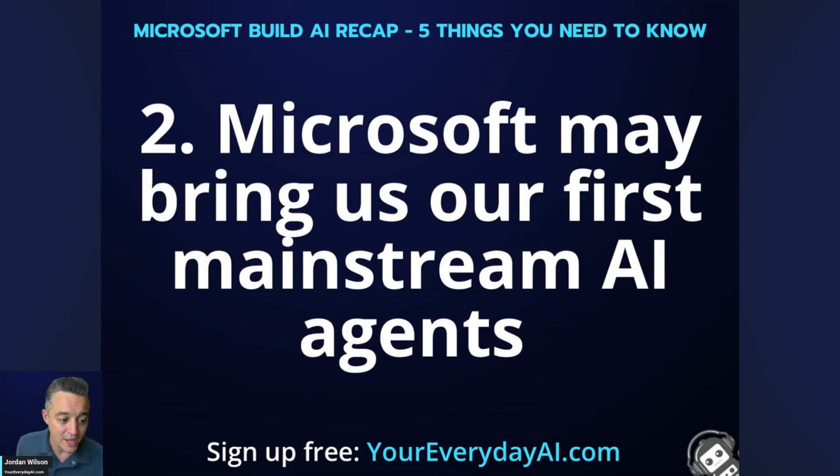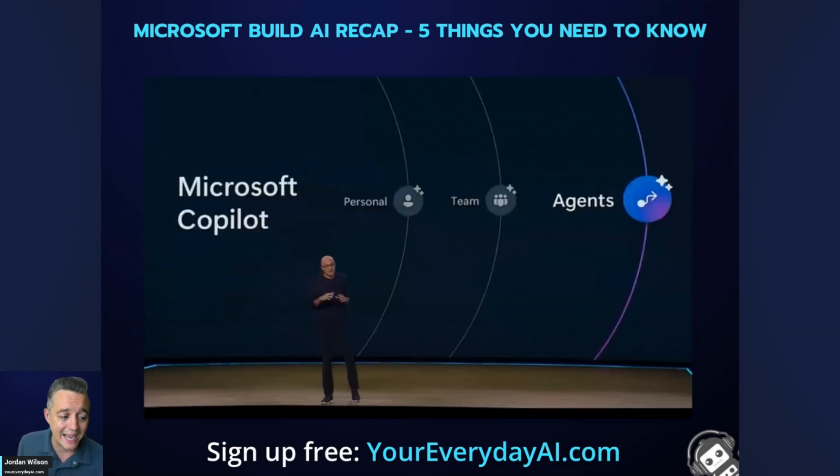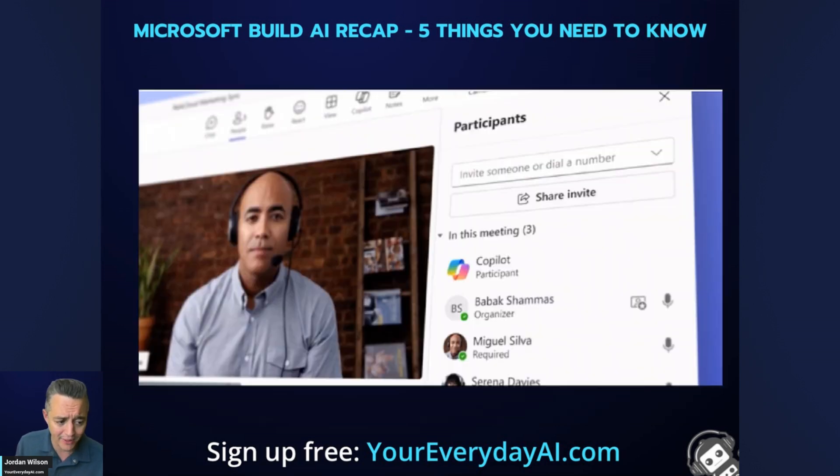Number two: Microsoft may bring us our first mainstream AI agents. CEO Satya Nadella walked through the Copilot stack — personal, team, and agents. In Copilot Studio, you can build customized versions of Copilot and give them agent capabilities to carry out tasks you train them on, if you give them access to the data and programs needed. There's also Copilot Teams — think of it as a virtual teammate you can assign to a seat, have attend meetings, give tasks to complete. Whereas before it was just a personal assistant, now it can be shared across teams with an AI agent workflow.